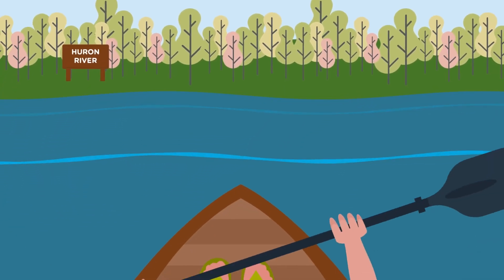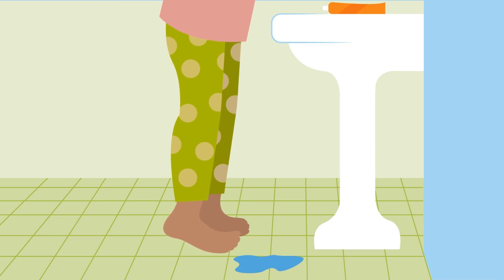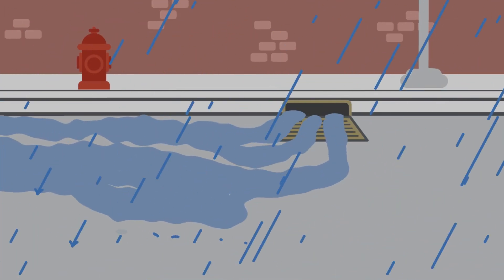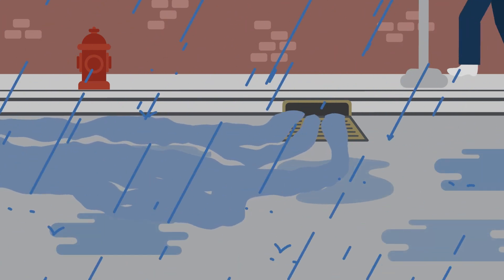Water is all around us, every day. Involved with almost everything we do, 24 hours a day, Ann Arbor's water infrastructure, largely unseen, gives our lives life.